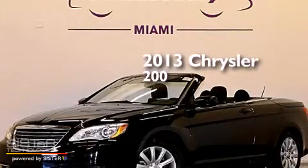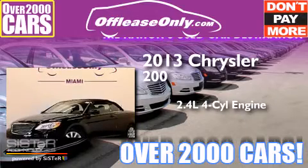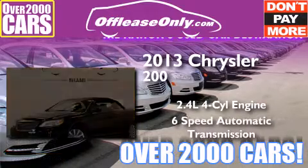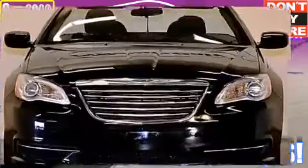This is a 2013 Chrysler 200. It features a 2.4-liter four-cylinder engine and a six-speed automatic transmission. Plus, having just come off lease, this Chrysler is in like-new condition.